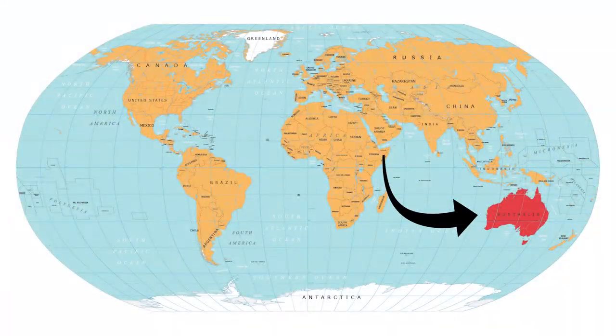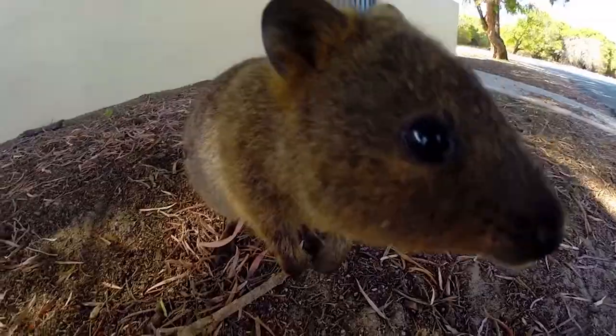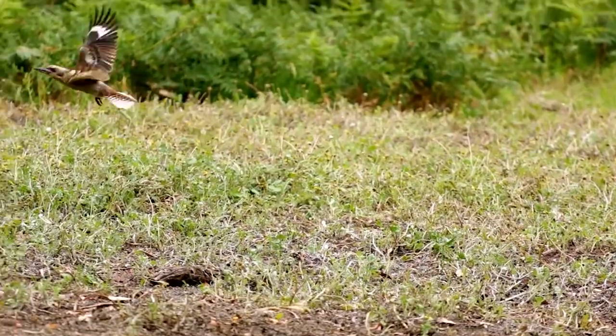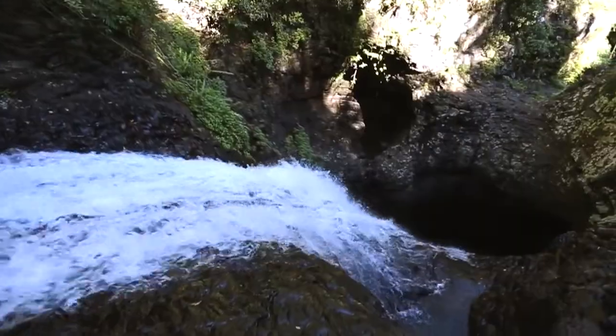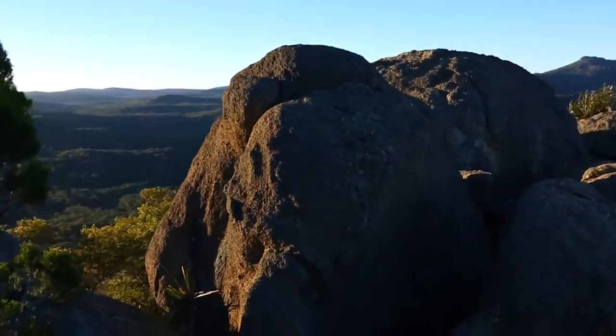Australia — the land down under — is famous for its otherworldly assortment of animals in a magnificently unique biosphere. What gets less attention, however, is the equally unique rock formations in the portion of Earth's lithosphere that makes up Australia.